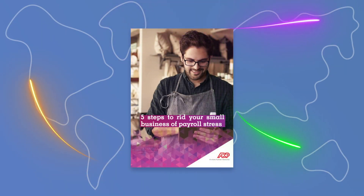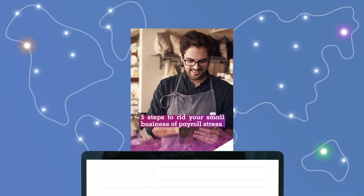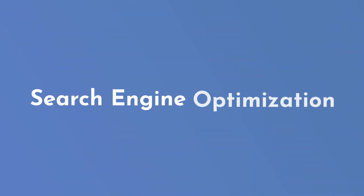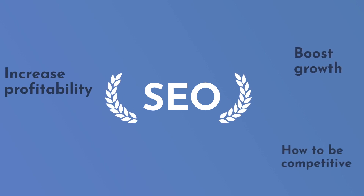So you've created a stunning flipbook from your PDF. Sure, you can send your audience the link and be done with it, but imagine the traffic to your flipbook if it appeared high in search results. This can be achieved with Search Engine Optimization, or SEO — it helps your content rank high in search results by relevant keywords.